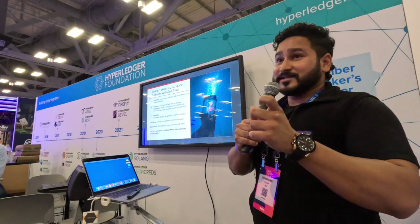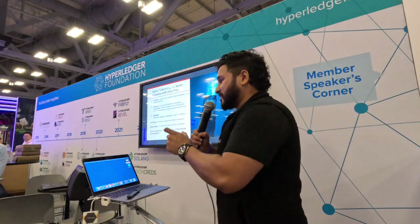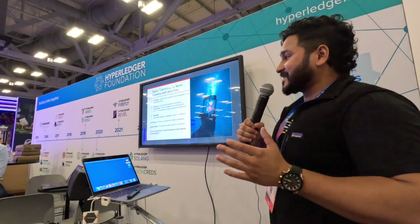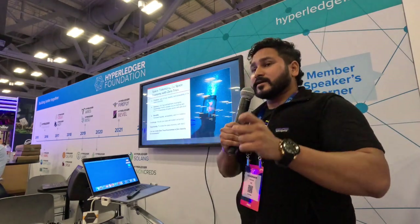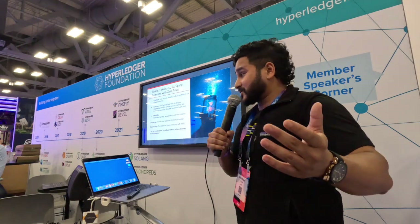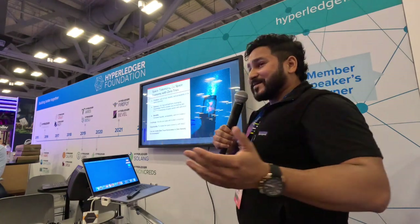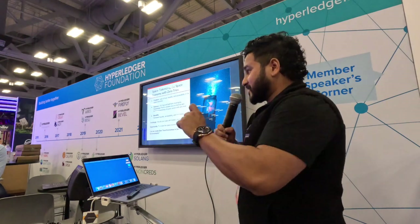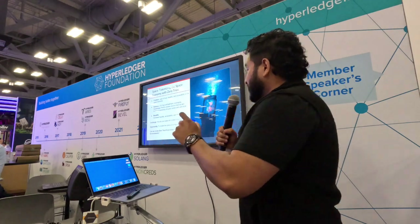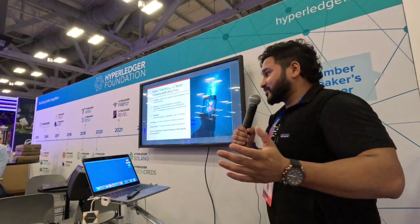You can incentivize companies to share data they were never going to share before, and allow folks like us to have fractional ownership of those assets in the space economy. The challenge is how do you scale with limited computing - blockchain really works on Earth, but now we're asking to put it up in space. Eventually we're going to become a multi-planetary species, and so the question I came up with is: can we create zero trust economies in zero gravity environments? That's what we're trying to make a real thing.